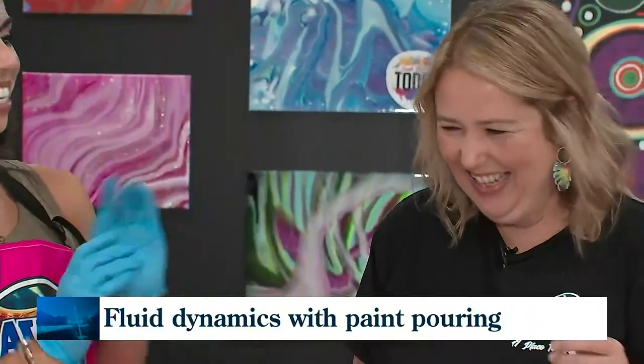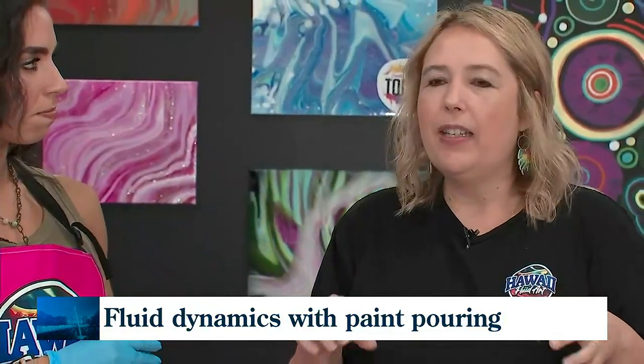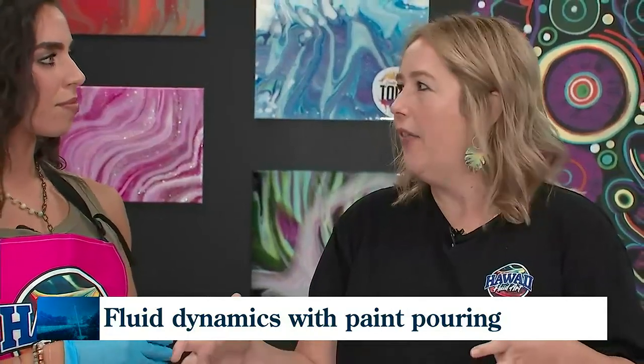Say that five times fast, right? Viscoelasticity. So what is viscoelasticity? It is what gives the paint its unique look on the canvas. It actually means everything is going to be different every single time — every pour.